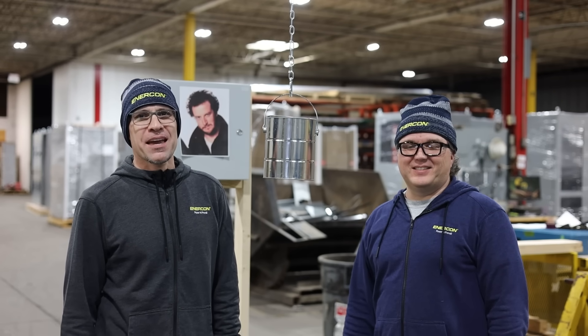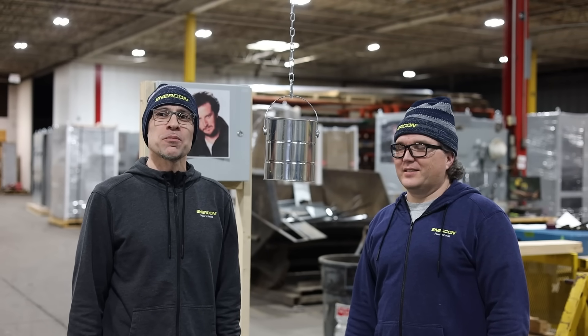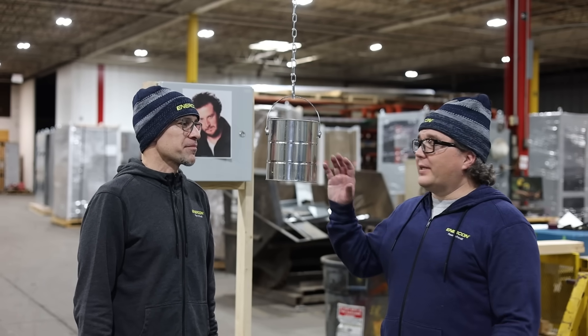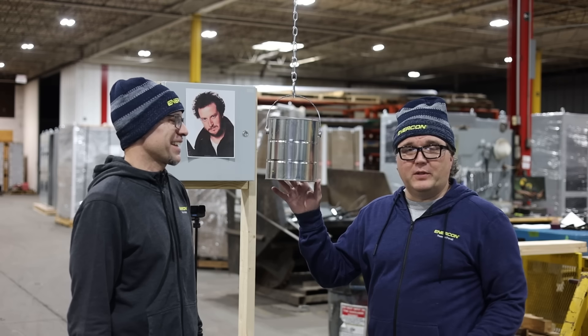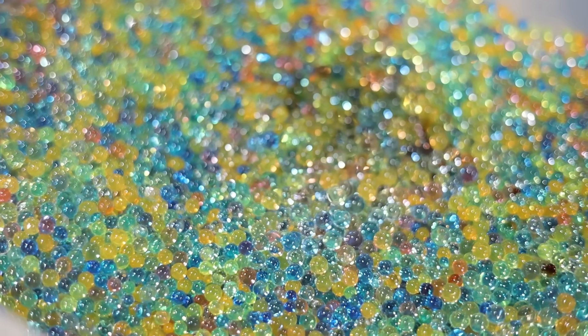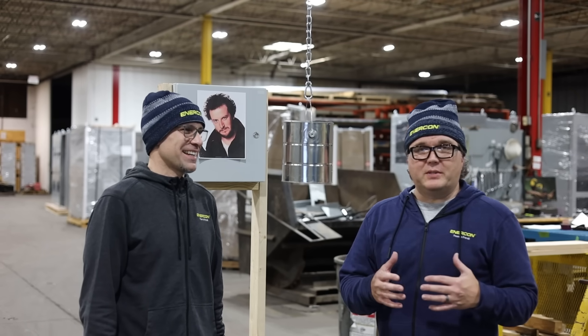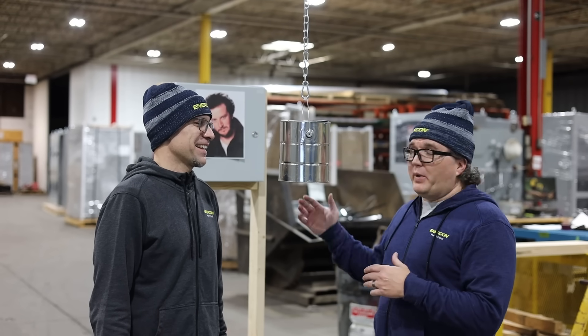First up is the classic paint can pendulum. This isn't just a movie moment — it's about testing the surface area ability of the enclosure to absorb and distribute impact energy. Just like the movie, we have a typical one-gallon paint can, about 13 pounds when filled with paint. We substituted Orbeez today to make it more spectacular and dynamic on impact. In the movie, Kevin takes it up about one story above the Wet Bandits. We're actually going to take it up to about 16 feet and launch it at Marv back here.